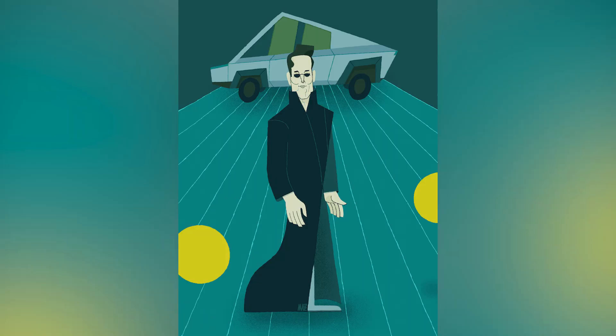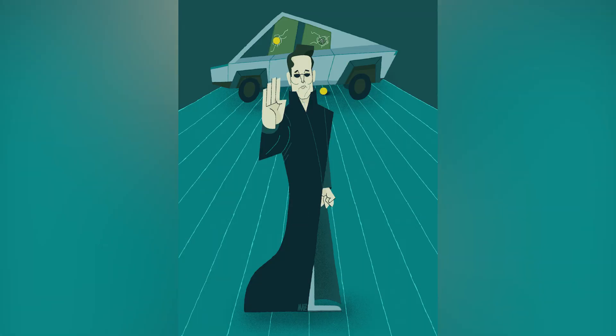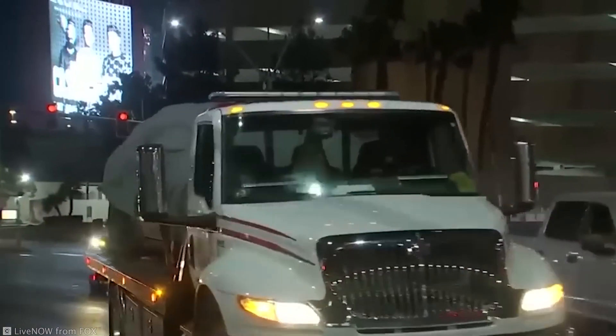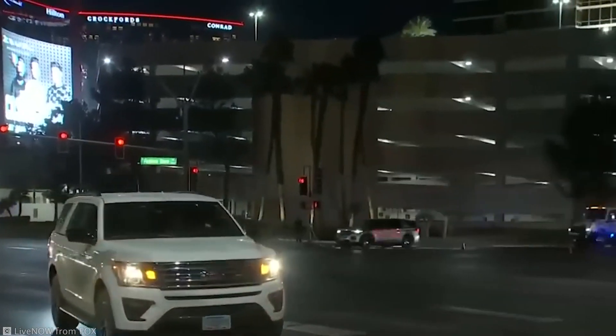Let's just say the windows didn't pass the test. That moment ignited countless memes and skepticism about the Cybertruck's durability. Fast forward to today, and the Cybertruck faced an even greater challenge.